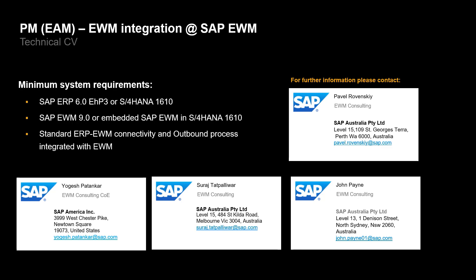We want to give a big thank you to our colleagues Pavel, Yogesh, Suraj and John for sharing their innovation with us. They are all available for further information.